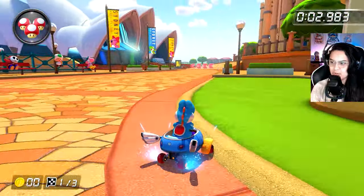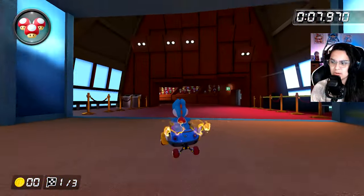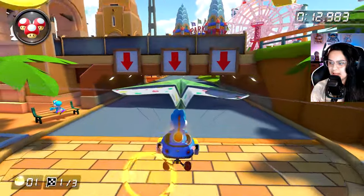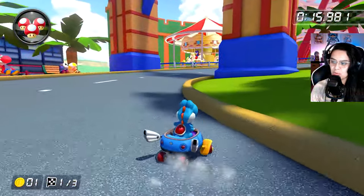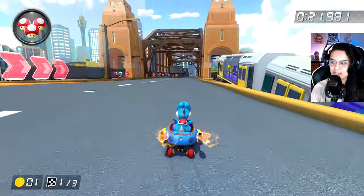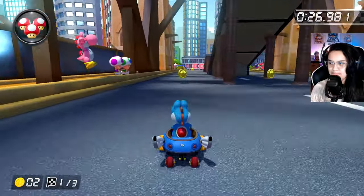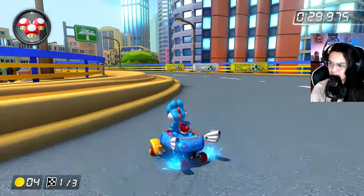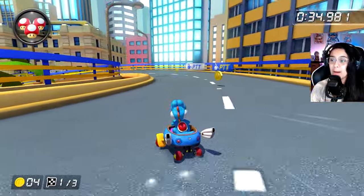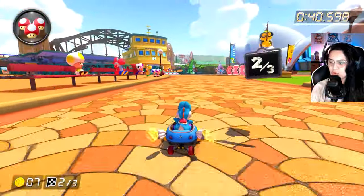Let's try to do the first section and the second section. As long as I don't bonk the wall on this first shortcut in the first section. I want to see if I can do the shortcut on the second section after that staircase — basically jumping over the railing, which is insane to me. But we'll give it a go, no promises. If I can pull that off online, that would be amazing.